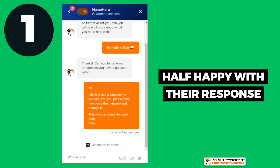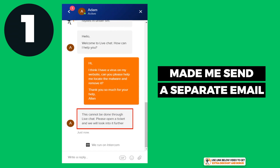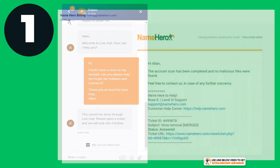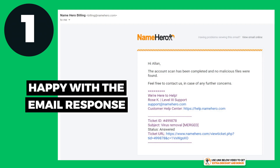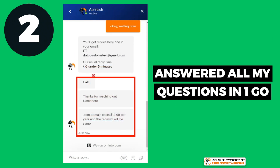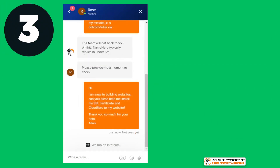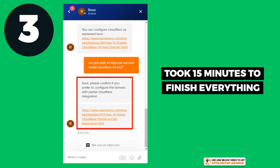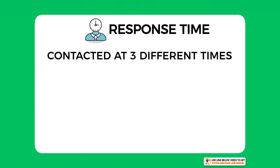For the first question I was half happy with NameHero's response — they first wanted me to send a separate email about escalating my concern instead of just helping me directly, showing a slight lack of care. They also took nine hours to respond with the malware report by email, though I was happy with the help in the email response itself. For the second question, they answered all my domain name cost questions in one go clearly, and everything took less than five minutes. For the last question, they were willing to help right away and finished everything in about 15 minutes, which I was really happy with.